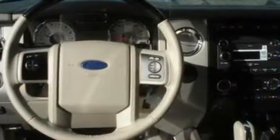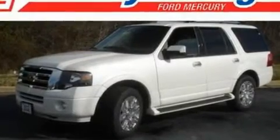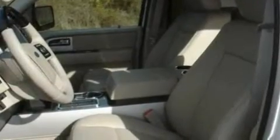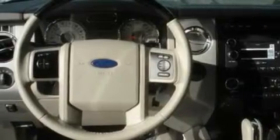Its top features include power-adjustable driver pedals, memory settings for the seat positions so you can recall your favorite alignment with the push of one button, a power rear liftgate, a 7-speaker audio system, leather seats, a trailer hitch receiver, 20-inch wheels, traction control and stability control systems, heated front seats, and cruise control.